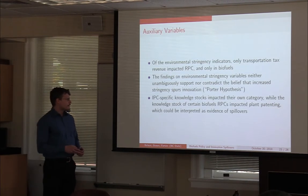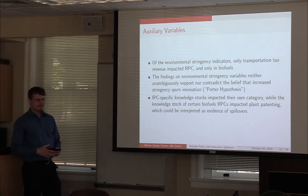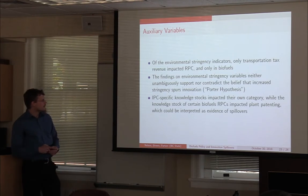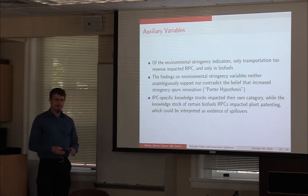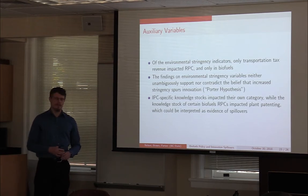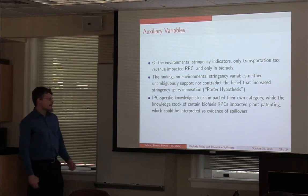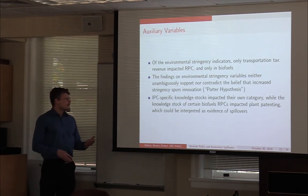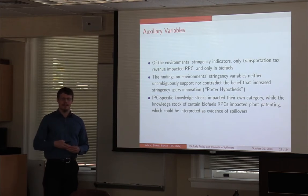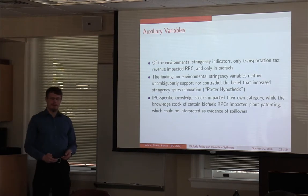For the auxiliary variables — environmental stringency — only transportation tax revenue impacted anything, and only raw patent count in biofuels. All other environmental stringency indicators we had didn't have a statistically significant impact on any category we considered. That finding suggests environmental stringency doesn't unambiguously spur innovation. We can't say it necessarily does not, but in our test it was not statistically significant, so the results don't confirm or reject the Porter hypothesis.